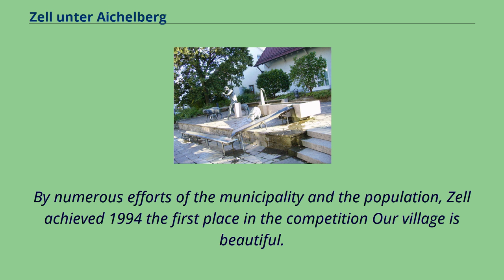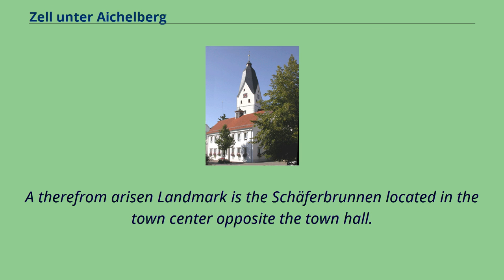Through numerous efforts of the municipality and the population, Zell achieved in 1994 the first place in the competition 'Our Village is Beautiful.' A landmark that arose from this is the Schafferbrunnen, located in the town centre opposite the town hall.